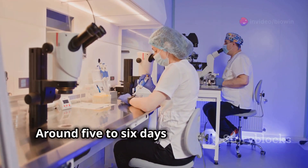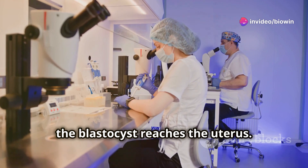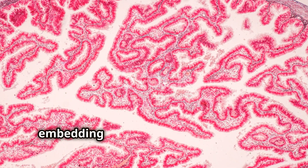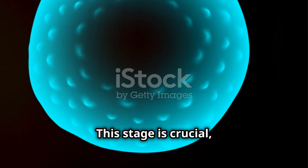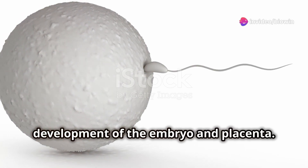Around five to six days after fertilization, the blastocyst reaches the uterus, where it undergoes implantation — embedding itself into the uterine lining. This stage is crucial as it establishes the foundation for the development of the embryo and placenta.